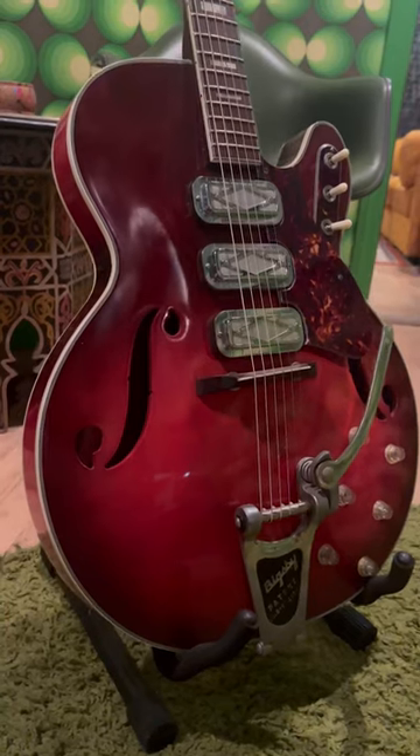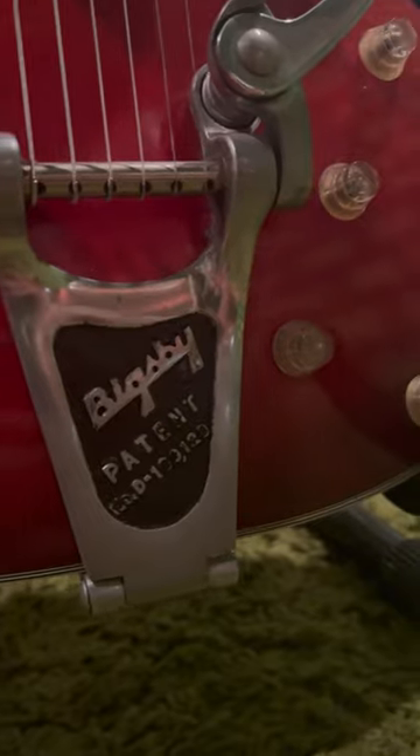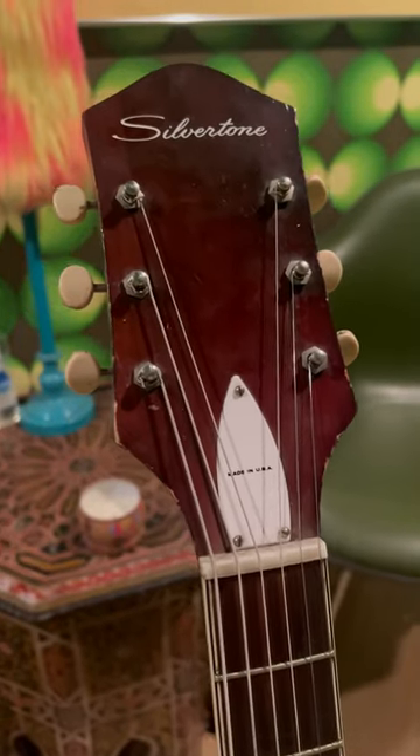And last but not least, number five, hollow body. They have far more natural open tones compared to solid body guitars and can be played without an amp, making them excellent for practice.